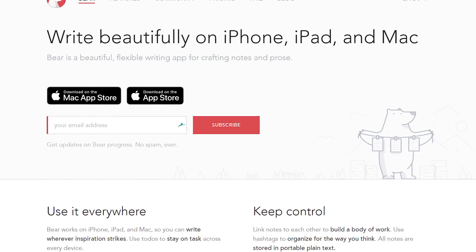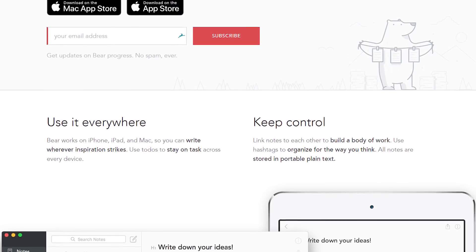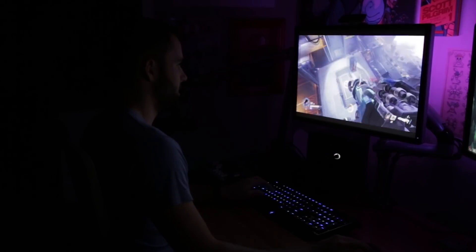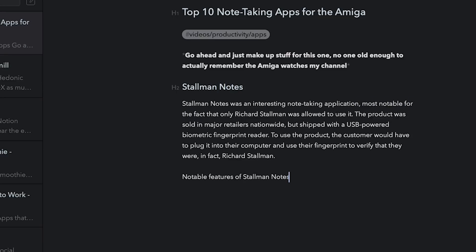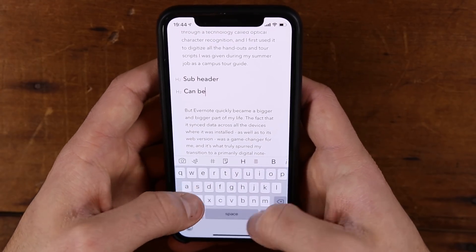That brings us over to Bear, which is an absolutely beautiful app that I wish I could use as a daily driver in my workflow. But Bear is a Mac and iOS exclusive, and that's kind of a bummer, because I also use Windows on a daily basis alongside my Mac and iPhone. If you are a Mac and iPhone only kind of person, Bear is definitely worth your consideration. This is primarily because unlike Evernote and OneNote, Bear has a beautiful hybrid Markdown editor. If you're not familiar with Markdown, it's a markup language that allows you to format your text as you type by putting different symbols around your text — for example, you could put two stars around a word to bold that word. A lot of Markdown editors force you to write in plain text and then you can only preview your formatted text, but Bear doesn't do that — it actually formats your text as you write.